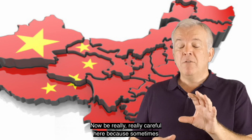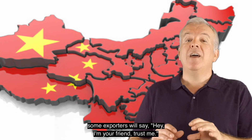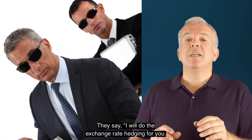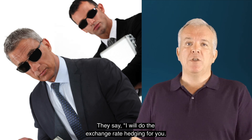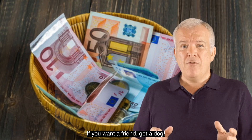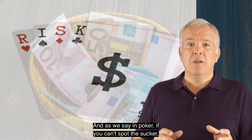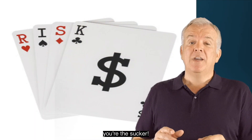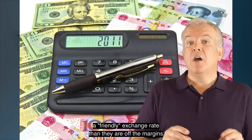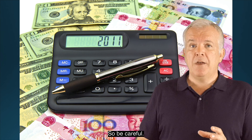Now be really careful here, because sometimes some exporters will say, 'Hey, I'm your friend, trust me' — and whenever somebody says 'trust me,' run a mile. They say, 'I will do the exchange rate hedging for you, so just pay me in Euros, I'm your friend.' If you want a friend, get a dog. There are no friends in the market, and as we say in poker, if you can't spot the sucker, you're the sucker. What's probably happening is they're making more money off giving you a friendly exchange rate than they are off the margins from the underlying goods. So be careful.